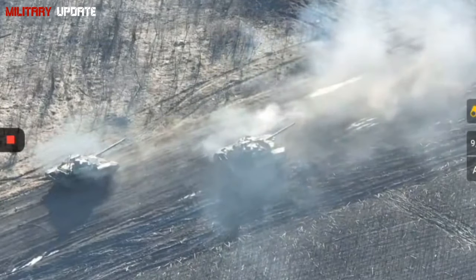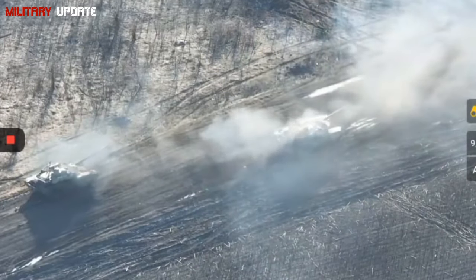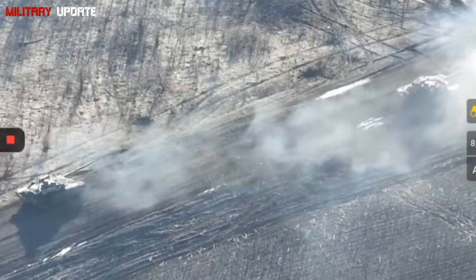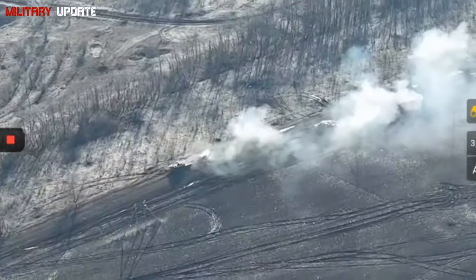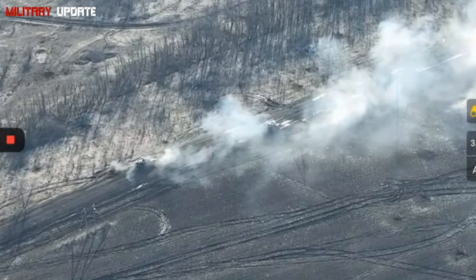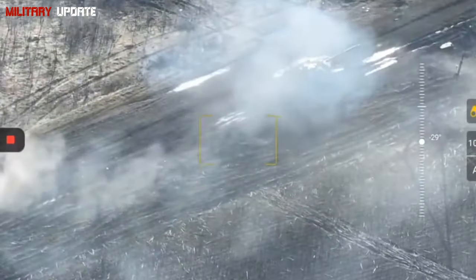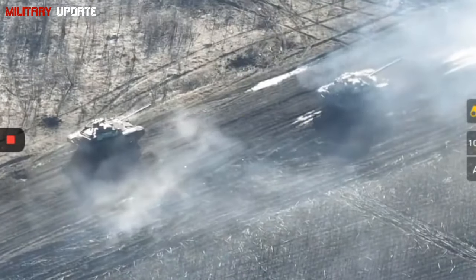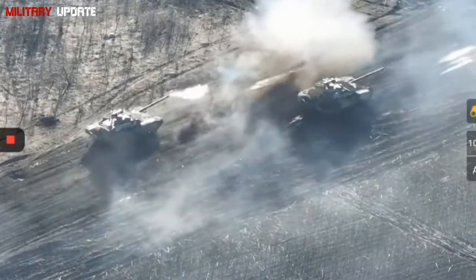The T-90A, introduced as the first mass-produced variant, featured improved armor, a modern fire control system, and night vision capability. The T-90MS, a more advanced version, was introduced with enhanced mobility, firepower, and protection. The T-90MS laid the groundwork for the T-90M, incorporating modular armor and advanced electronics.